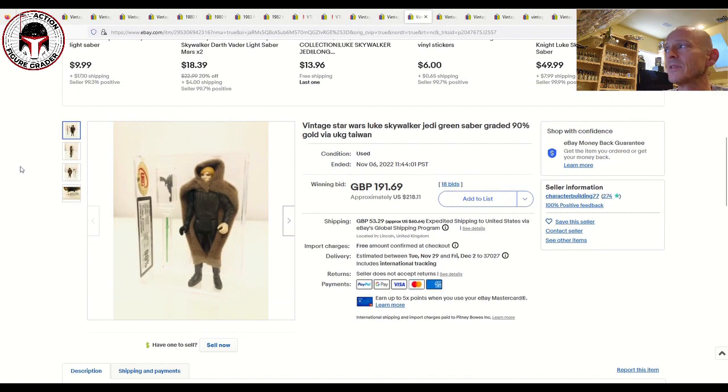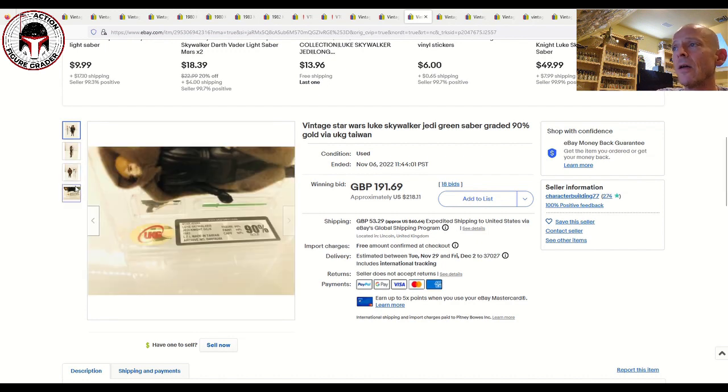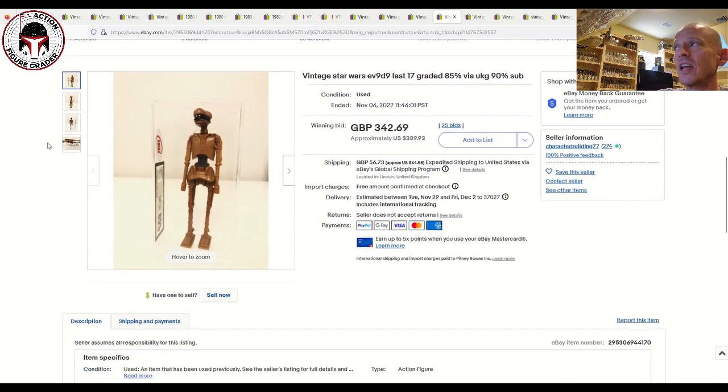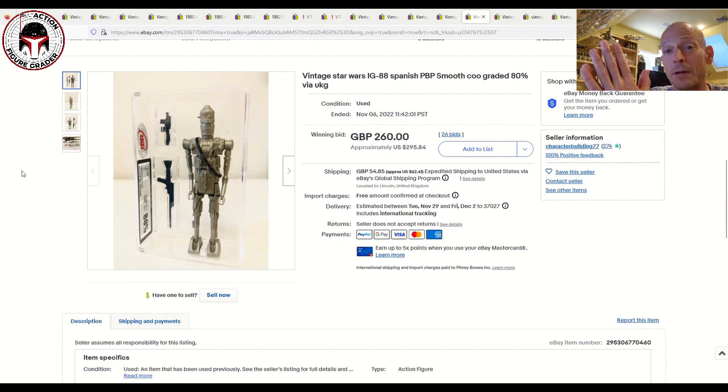Next up I've got some beautiful UKG graded items that Character Building 77 sold — I've bought from this seller before and been very happy. First was a UKG 90 Made in Taiwan Luke Jedi that sold for 191 pounds, about $218 US plus shipping — fantastic deal for a 90 grade Luke Jedi Taiwan. He also had a UKG 85% EV-9D9, a Last 17 figure, that sold for 342 pounds, about $390 — a very fair price given the condition.